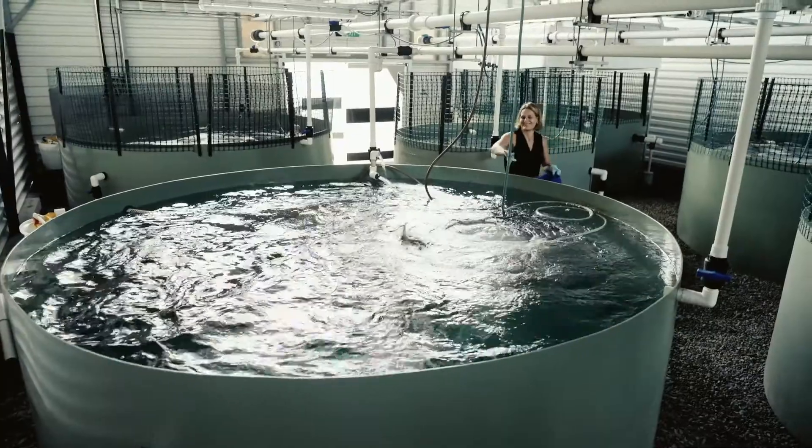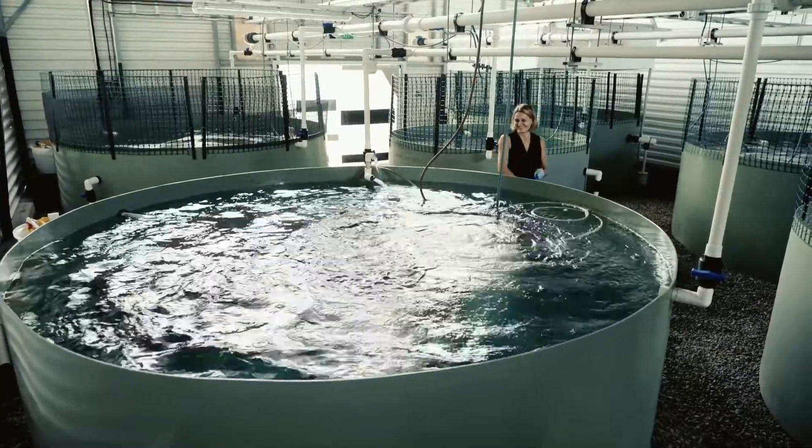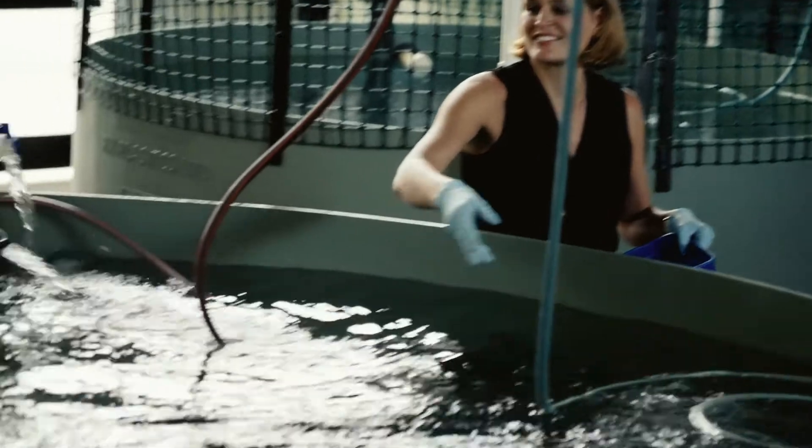We actually make progress in the case of Snapper every three years, because that's how long it takes them to mature and then reproduce.